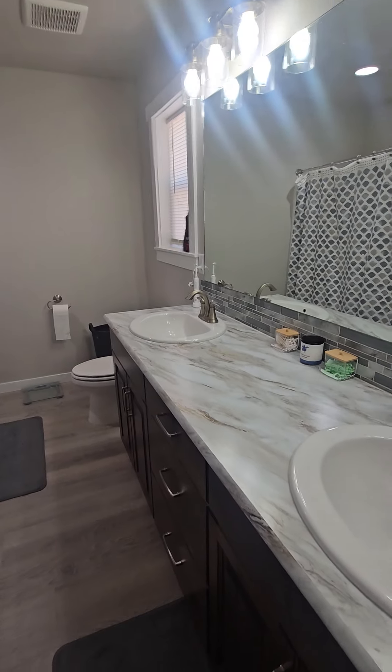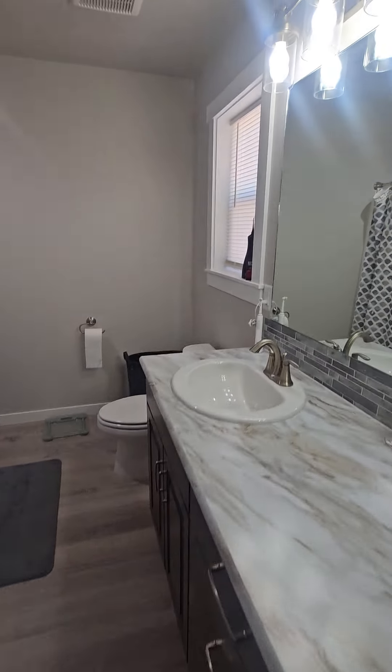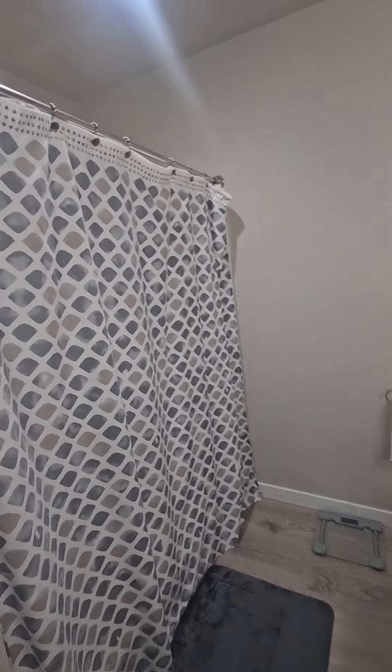I love that it has the dual vanities in the master — that's going to be great for resale. Then we've got a stand-up shower.